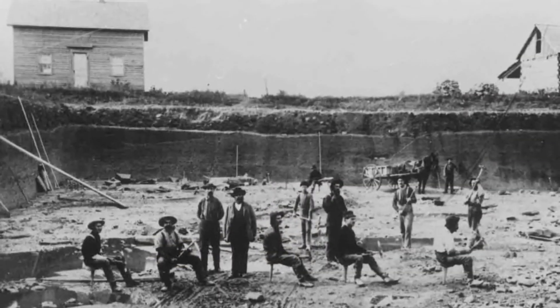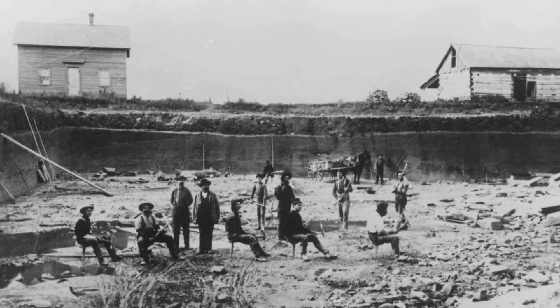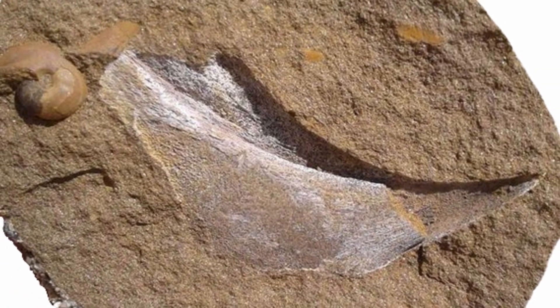The formation was quarried for building stone and grindstone from the mid-1800s until the beginning of the Great Depression. Some units of the formation contain fossils, and fossil shark remains have been found in the sandstone above the beds that were quarried for grindstone.